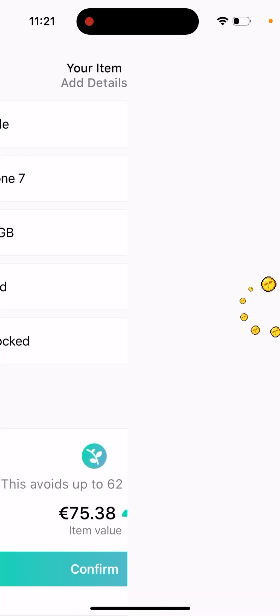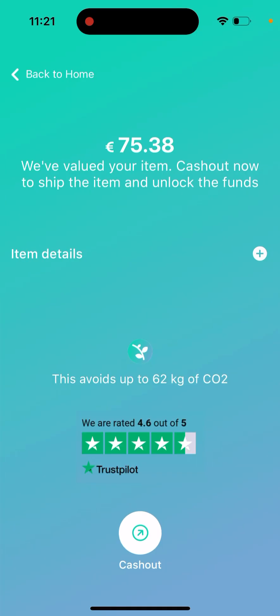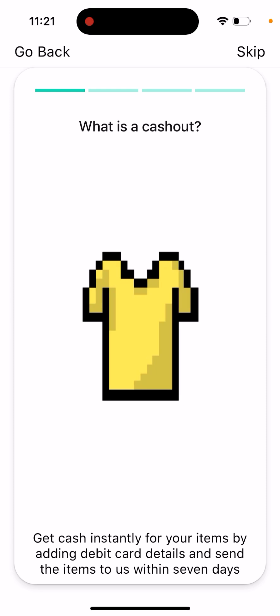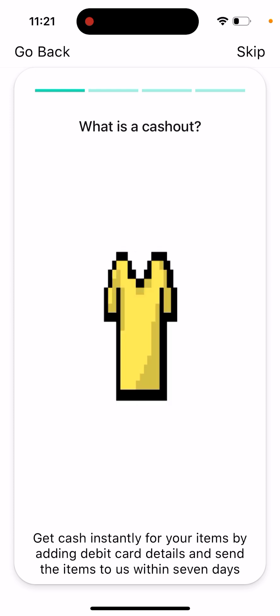After confirming, this is how it works: we've valued your item, now cash out to ship the item and unlock the funds. There's a 'cash out now' option — get cash instantly for items by adding your debit card details.